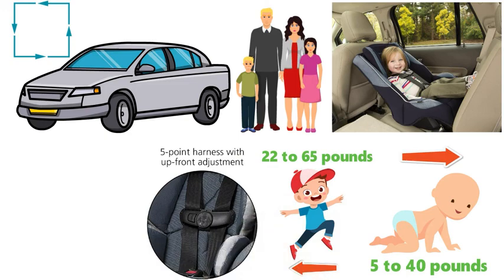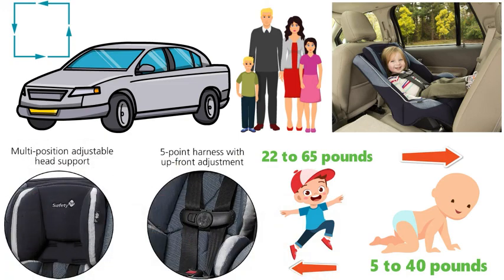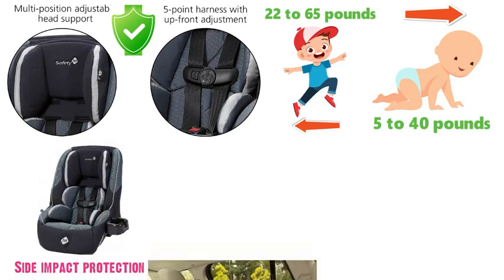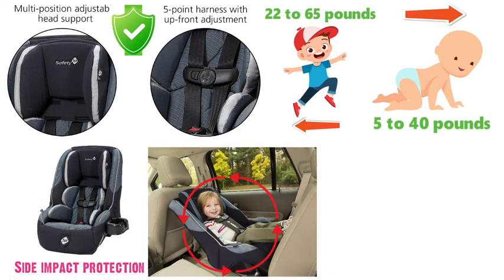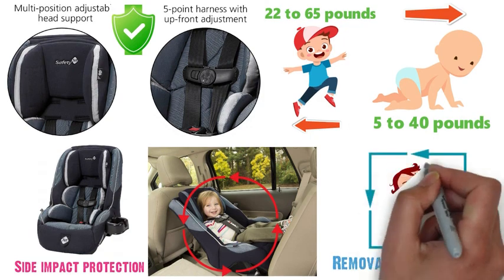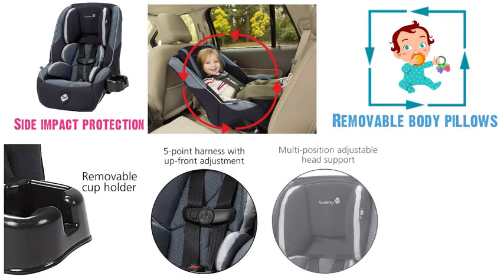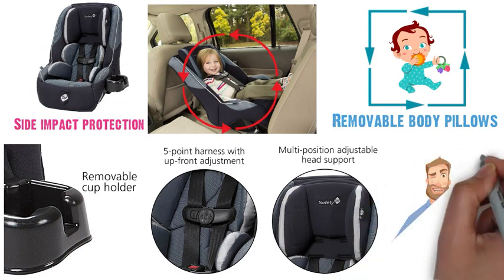There are five harness heights, three buckle locations, and an adjustable headrest for a safe, secure fit. The side impact protection built into this infant car seat keeps your little one extra secure while traveling, and the removable body pillows ensure that your child sits comfortably in the seat. The Safety First Guide 65 has some great features and definitely deserves to be in our top picks.